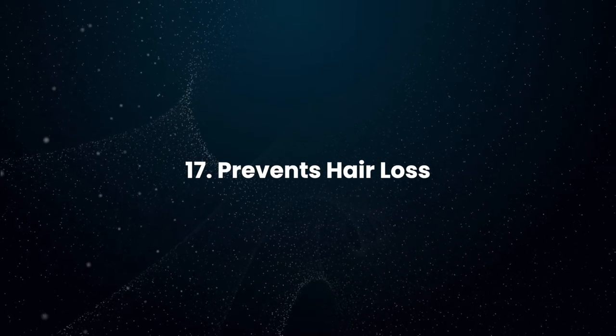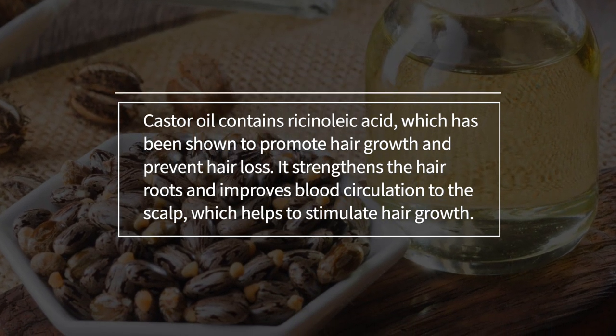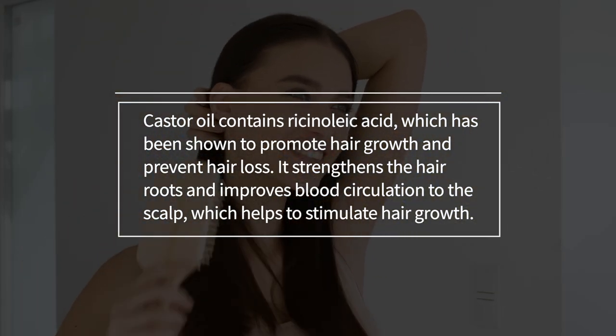Prevents Hair Loss: Castor oil contains ricinoleic acid, which has been shown to promote hair growth and prevent hair loss. It strengthens the hair roots and improves blood circulation to the scalp, which helps to stimulate hair growth.